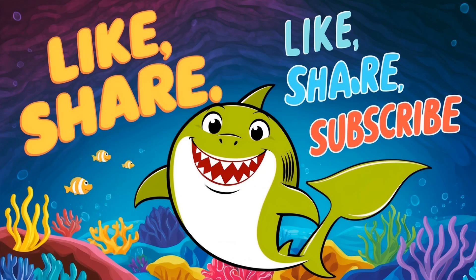Thanks for exploring the world of goblin sharks with us. Don't forget to like, share, and subscribe for more amazing ocean adventures.